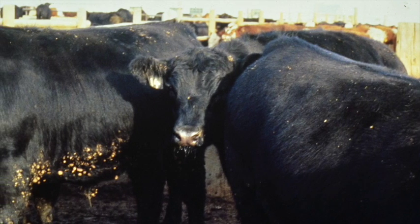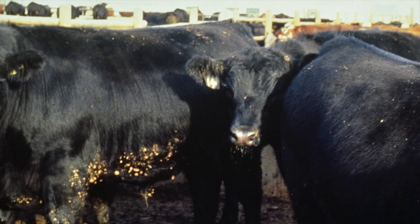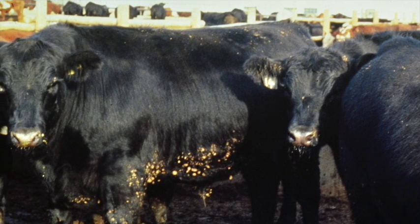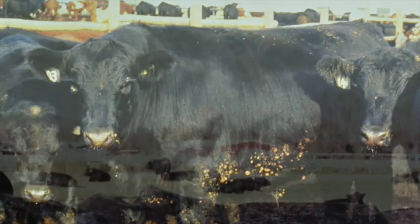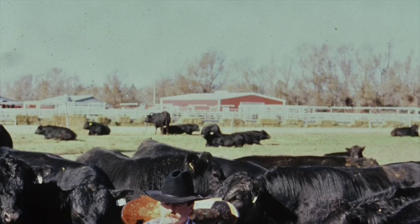In 1980, we had discovered a bull that had the ability to raise the quality grade a full two-thirds of a grade. He was the number one marbling bull in Angus at that time. But I said, he raises the quality grade, but it takes two months longer to get to the end point, those cattle actually have bad udders and bad feet, and we were on our quest to make cattle that would wean at 10 months of age.